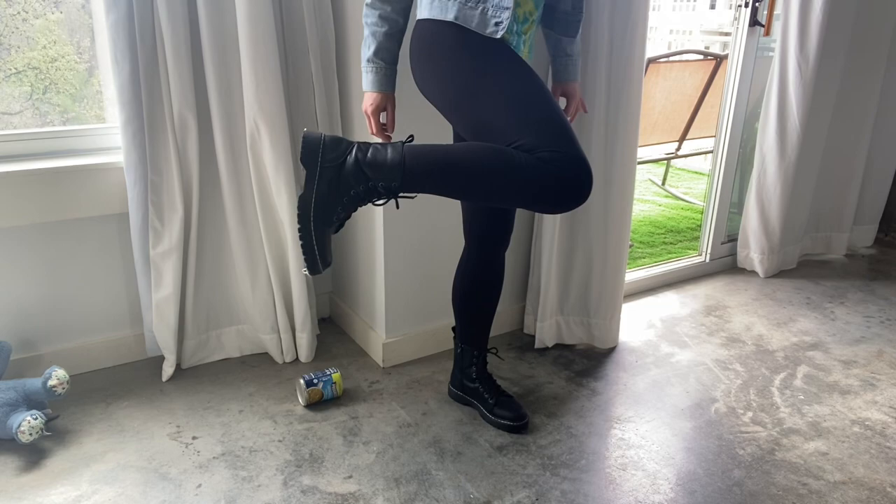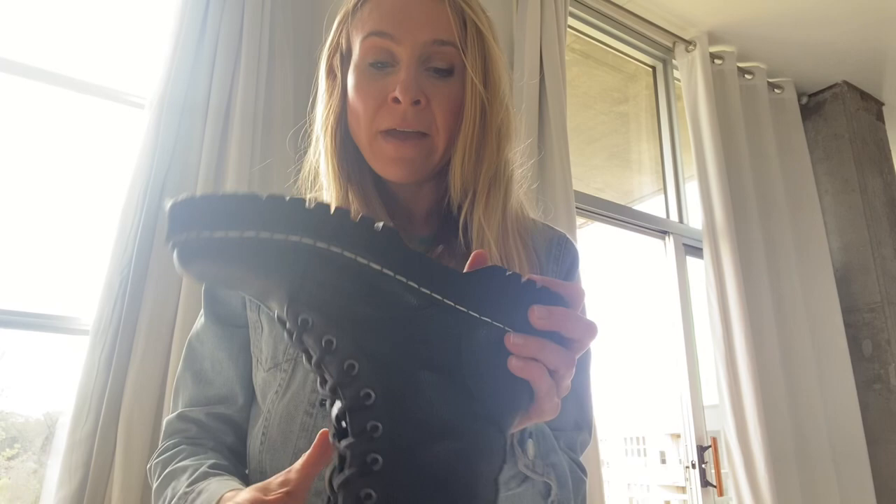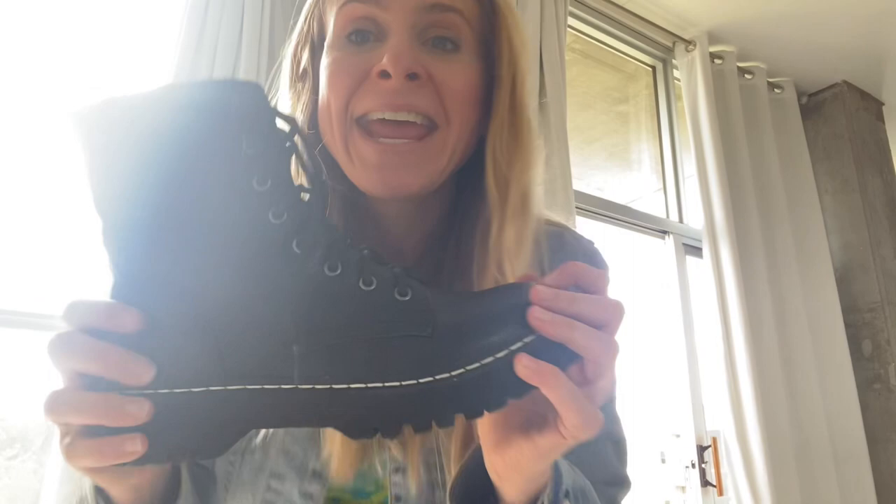They're less than $50 on Amazon and super easy to take on and off. Make sure to get the black leather combat boots on Amazon. There are two different versions — don't get just the plain black ones, get the black leather ones. It's a lot better quality.